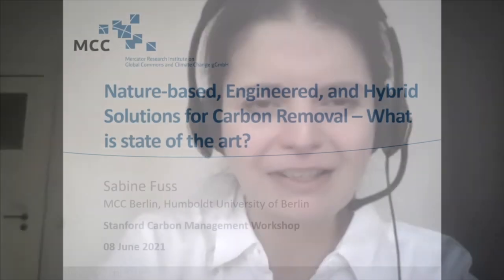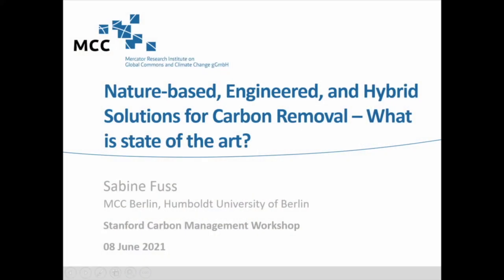Thank you for this kind invitation. I feel very honored to set the scene for discussing different technologies and approaches for removing CO2 from the atmosphere in this second edition of the Stanford Carbon Management Workshop. I will not touch too much on natural climate solutions as they were covered in the first edition. We focus more on engineered and hybrid solutions for carbon removal.